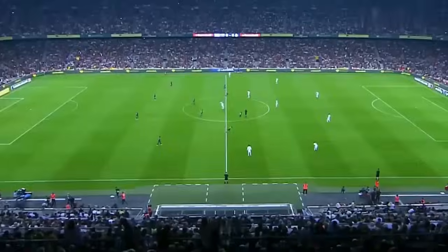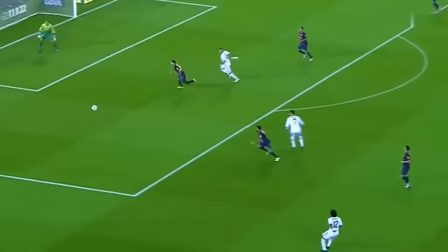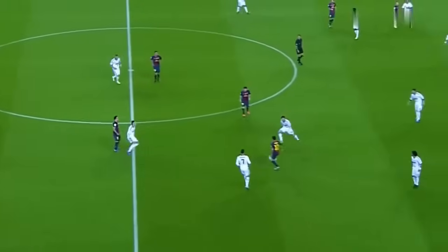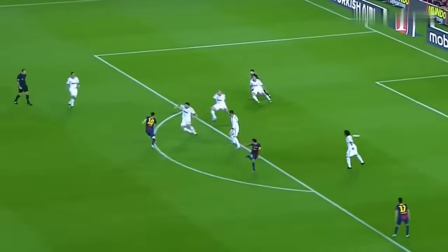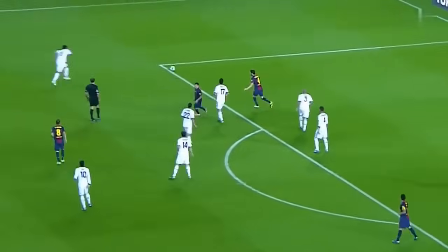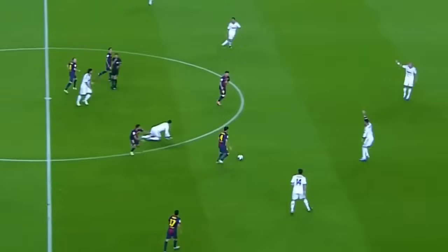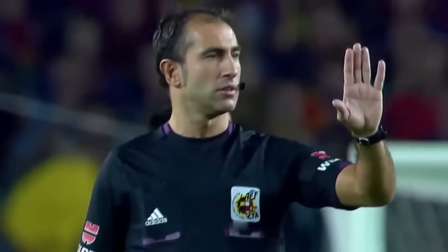That is a surprise at least on paper. Ronaldo gets a touch at the edge of the box. Certainly what Barcelona will want to do — Charlie on the edge of the box leaves it for Messi. A key role for him tonight. Ronaldo losing out there to Dani Alves, who's penalized right in the center circle.